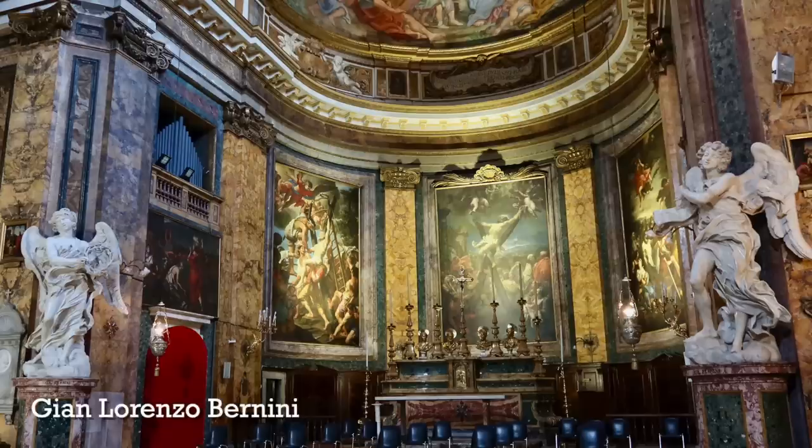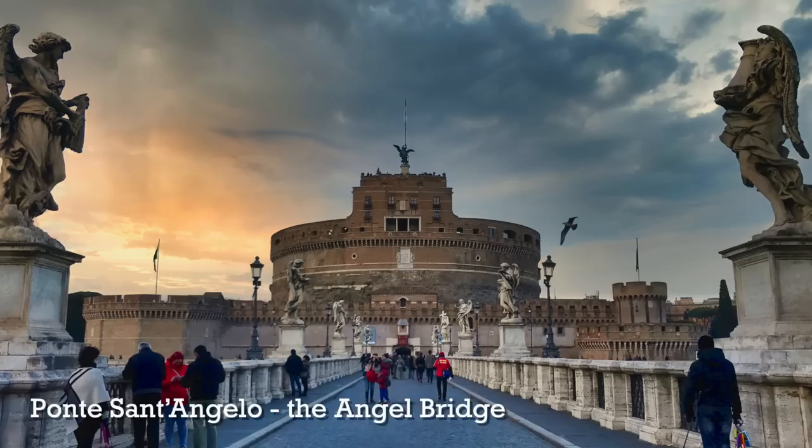Here's another optional stop: the beautiful church of Sant'Andrea delle Fratte. Inside you can see two beautiful sculptures of angels by Gian Lorenzo Bernini — these were used as models for the angel bridge that leads to Castel Sant'Angelo.